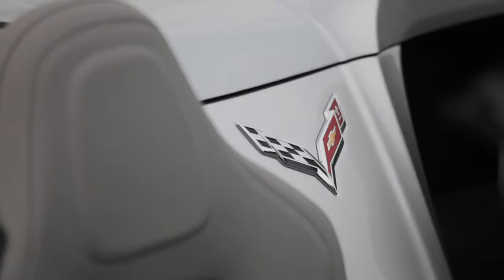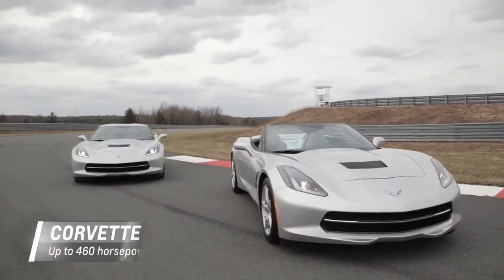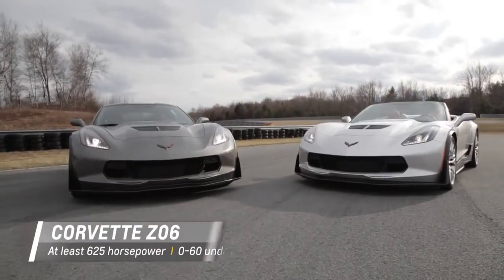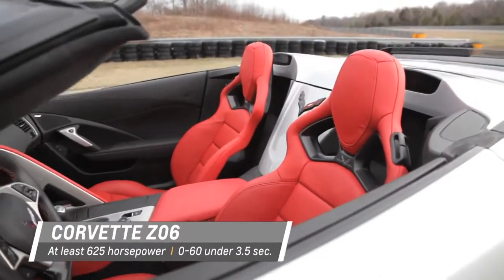The Corvette line will have four models for 2015. The all-new Corvette Stingray offers a world-class combination of performance, technology, and design. The Z06 delivers supercar levels of performance and technology in coupe or convertible form.